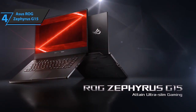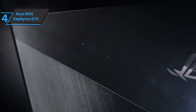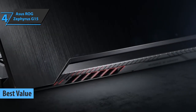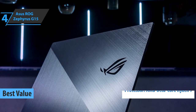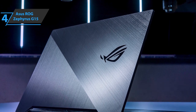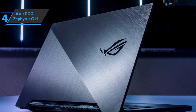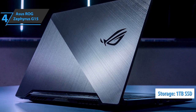If you want the top bang for the buck, look no further than the Asus ROG Zephyrus G15, the best value gaming laptop you can find on the market in 2021. The device sports an octa-core AMD Ryzen 7 4800H 2.9GHz processor, along with 16GB of RAM and a lightning-fast 1TB SSD. That's a lot of storage space.